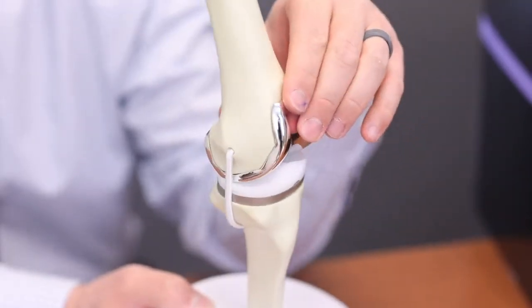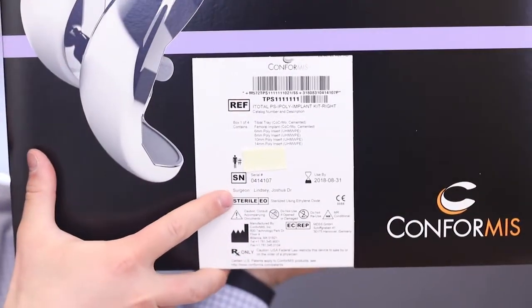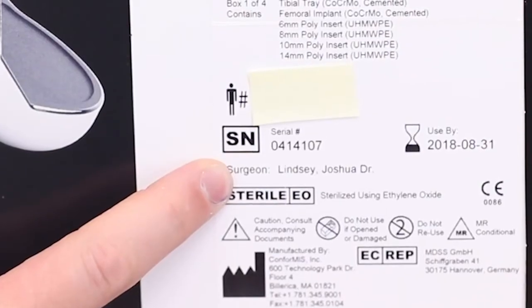They make a knee replacement specifically for you with the appropriate size, fit, rotation, and alignment. It comes in a box with the patient's name and a serial number specific to that patient.